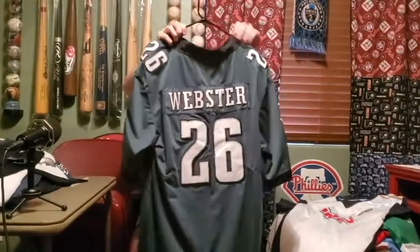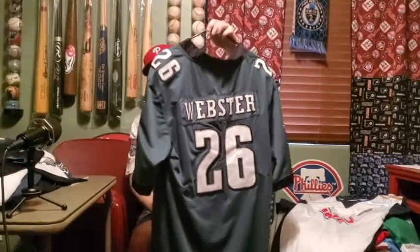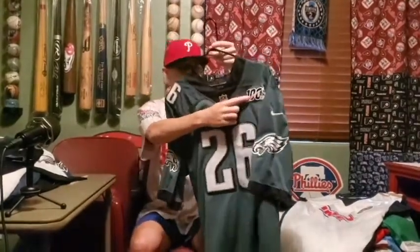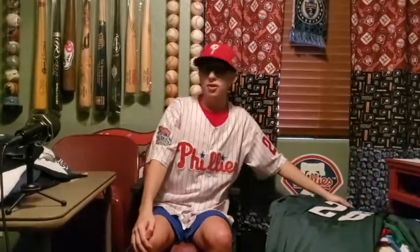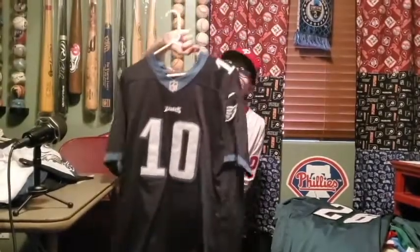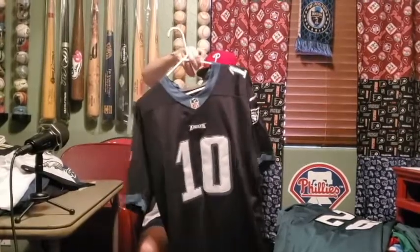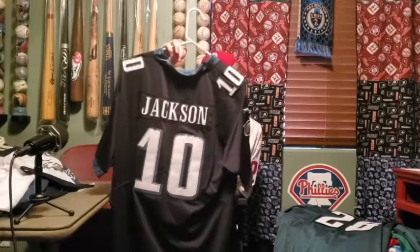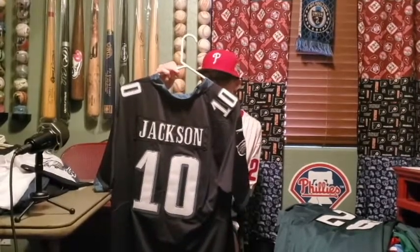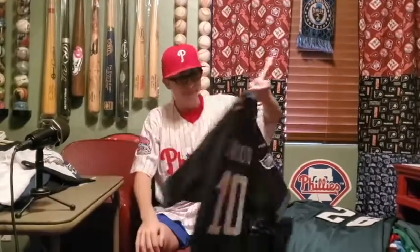Another custom jersey for me — my Webster 26 Eagles jersey. A lot of people ask me why I wear number 26; it's because of Chase Utley, my favorite all-time player in any sport. This one has the NFL 100 logo on it — pretty cool. Miles Sanders currently wears 26 for the Eagles. Sean Jackson jersey — I had one when I was little, and then when he came back to the Eagles I got surprised with this one.